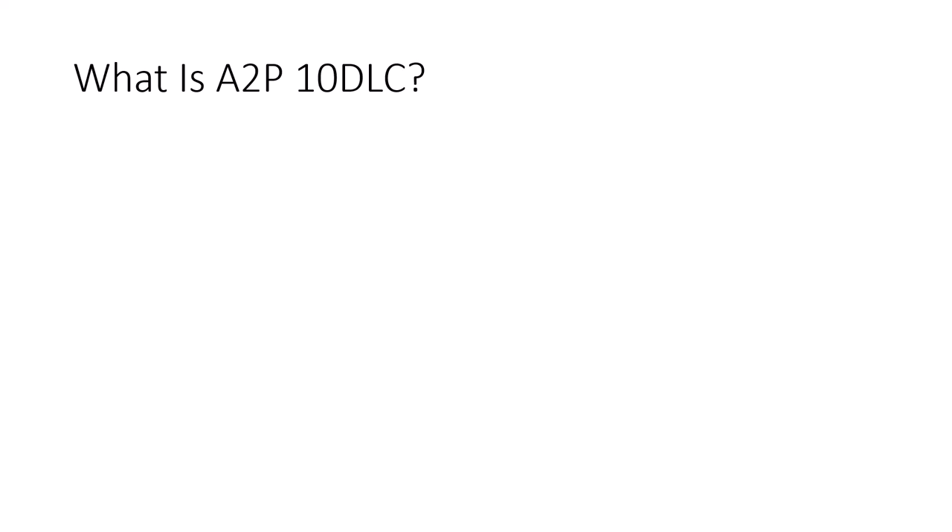What is A2P 10DLC? Well, for most small businesses that want to send text messages, the most cost-efficient way is to do this with a 10-digit long code number, and that is what 10DLC stands for.